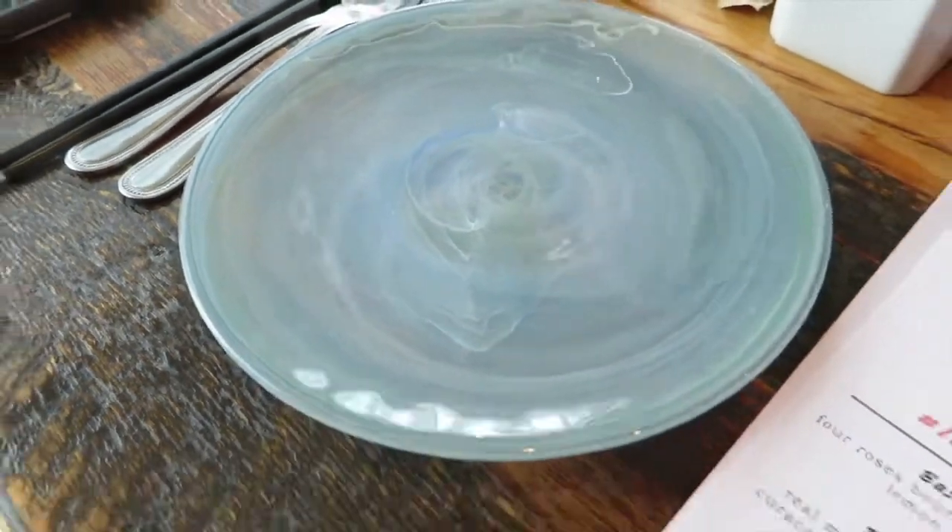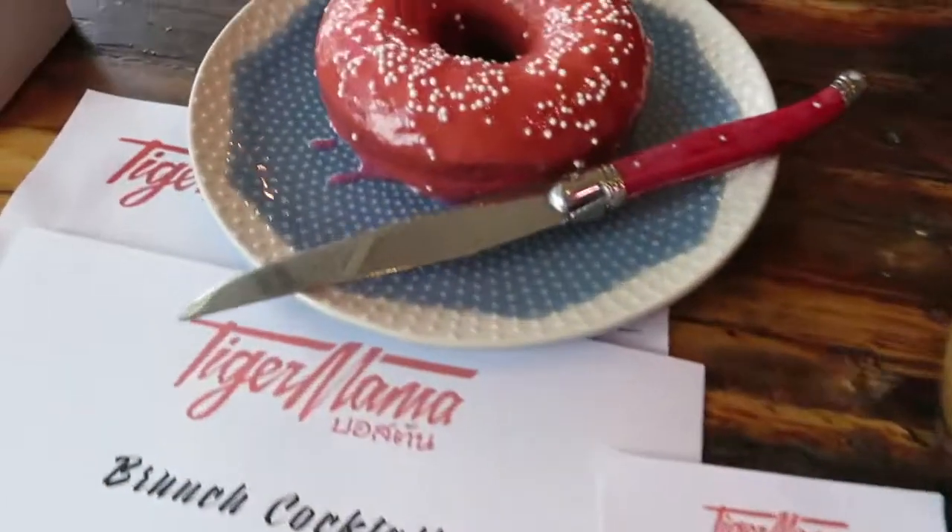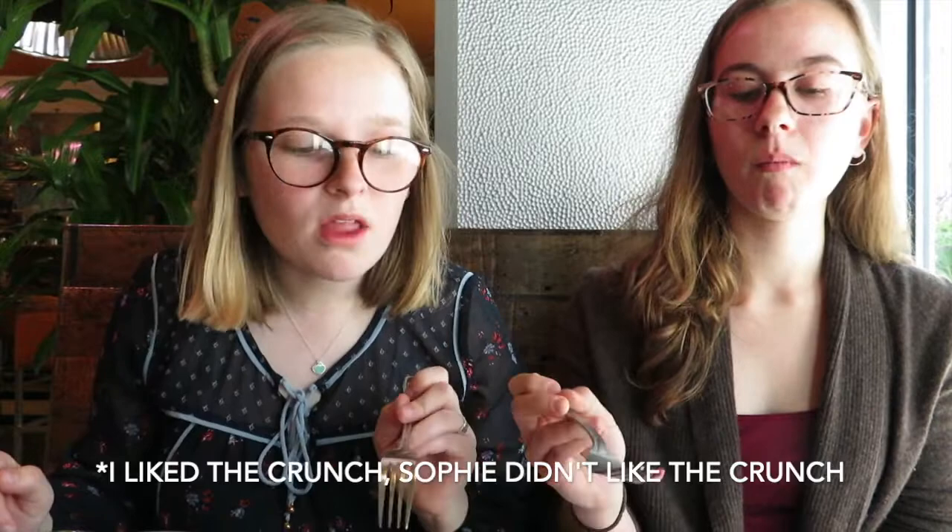They gave us like really fancy plates for everything. Even the donut is on a really fancy plate. This makes my taste buds happy, and it's still warm. There's like little sugar pearl things on it, so it's a really nice texture. It's not super sweet. I love these donuts, and they are like big enough to share with like three or four people, so it's fantastic.